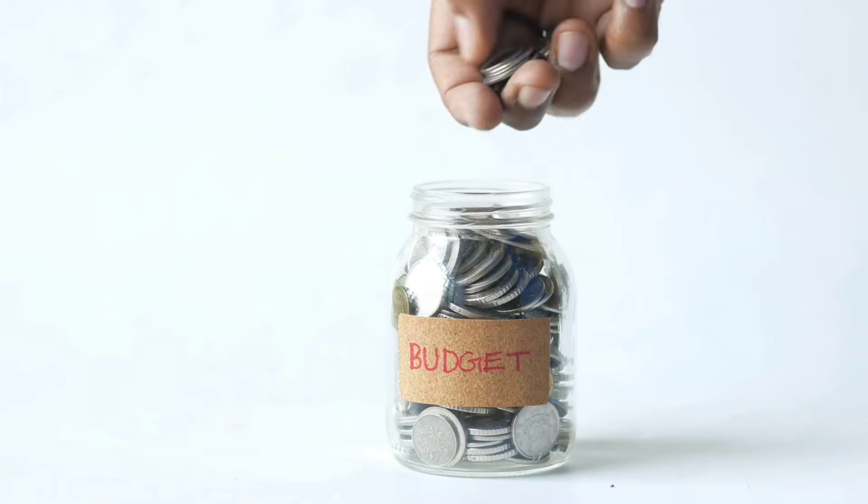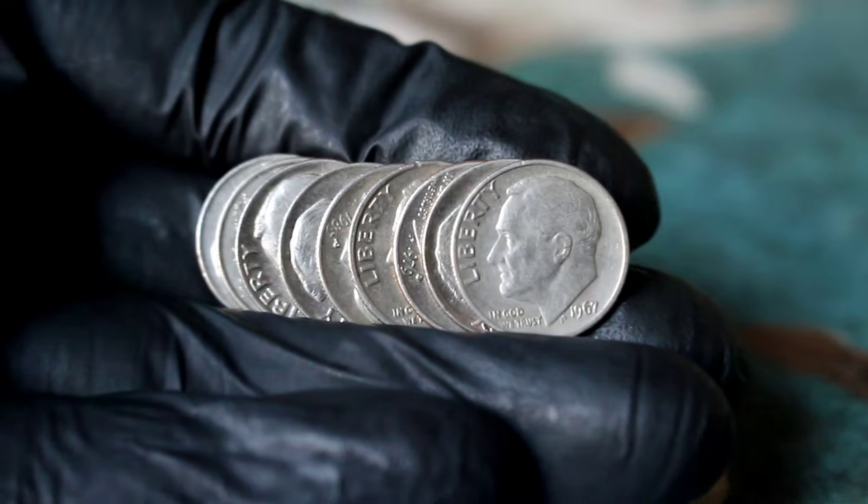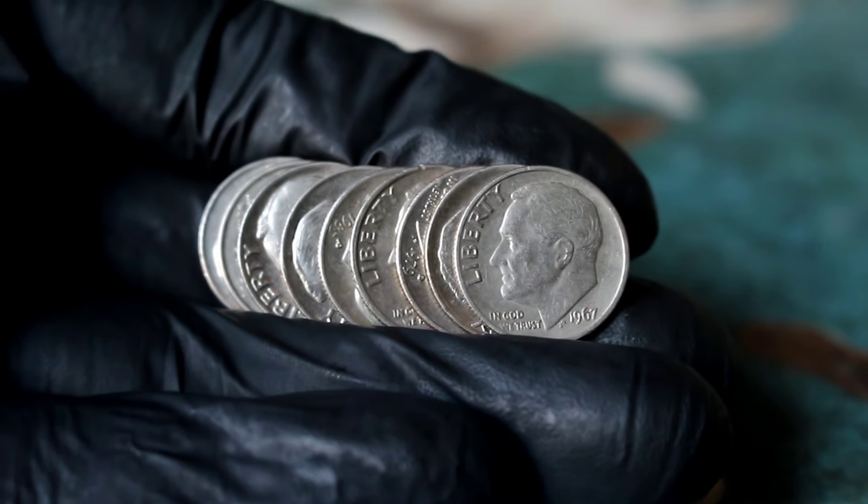Welcome back to our channel. Today we're diving into the world of numismatics to explore the top 10 Silver Roosevelt dime coins and their value in today's market.